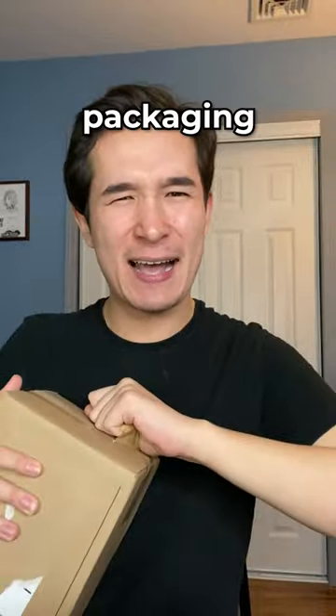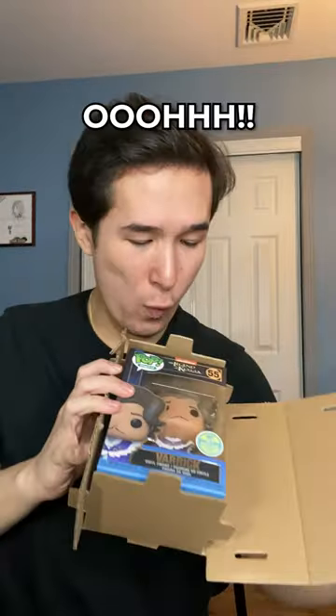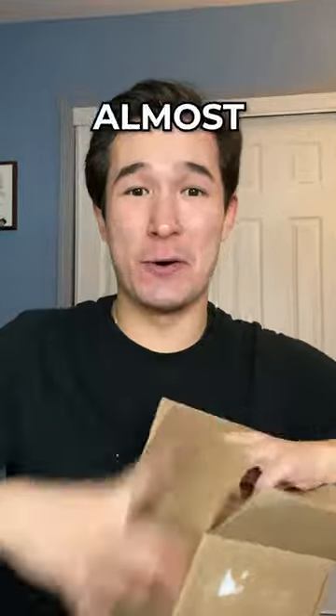Let's unbox some extremely rare Avatar Funko Pops. All of these were part of Funko's NFT series, and I was told the packaging would be better if you shipped them separately, so hopefully that's true. Box number one — ooh, Varick from the Legend of Korra! I gotta unbox these quick because my phone's almost out of storage.